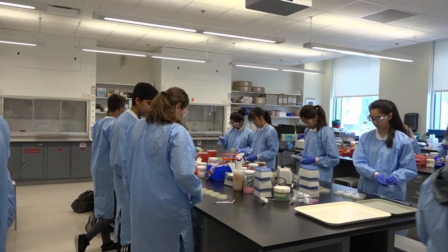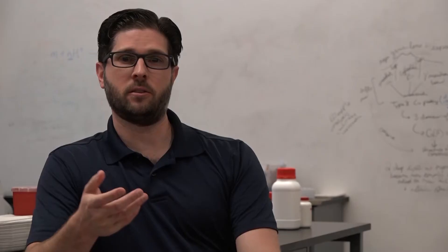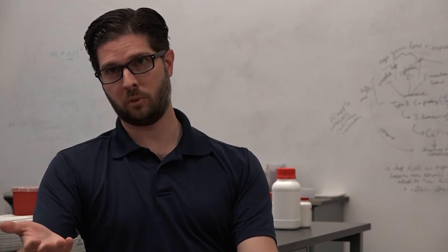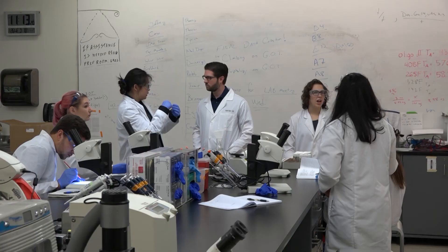It was just really awesome to see them put that all together and run these independent projects. They become more comfortable with criticism, with being able to stand up and present the data to the rest of a group, and having a group raise a point and then being okay taking that point.